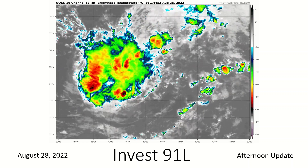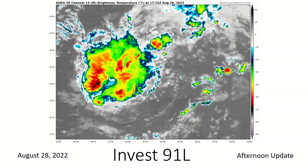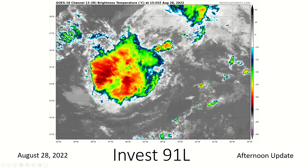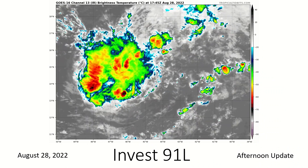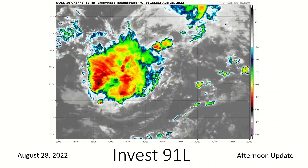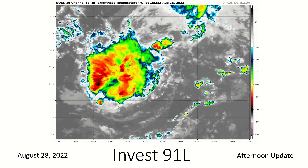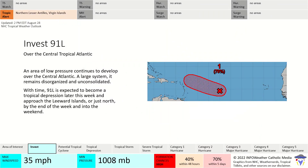Invest 91L is located over the central Atlantic. It does look like we have full mid-level rotation with this storm, but the convection is not well organized yet — though it is certainly there. On the south side, we may finally be getting some actual swirl. This is a very large system and we've been watching it consolidate over the past few days.